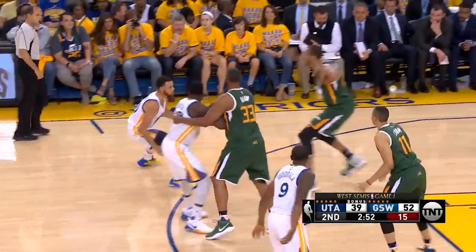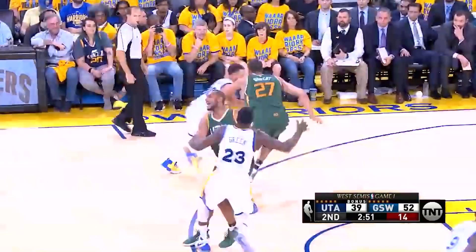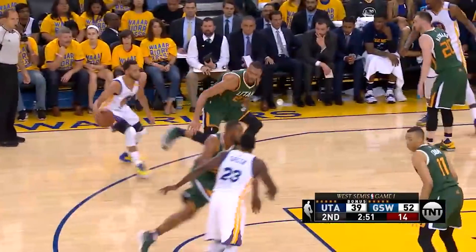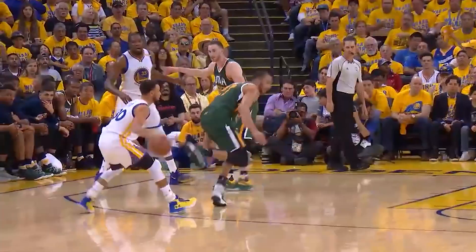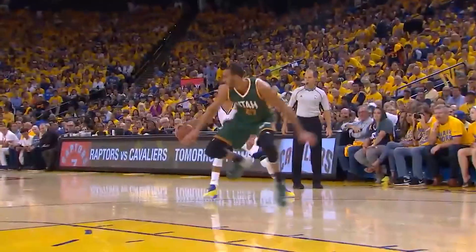In this crazy dance, Curry sees Gobert hop forward a little bit, which leads to Curry attacking the rim. Gobert then tries to recover and turns his hips — that is a signal for Curry to drag it back and shoot. But Steph uses a shot fake which Gobert bites on, and from thereon it's over. Curry splits his feet to engage the stretch shortening cycle and blows right by Gobert.